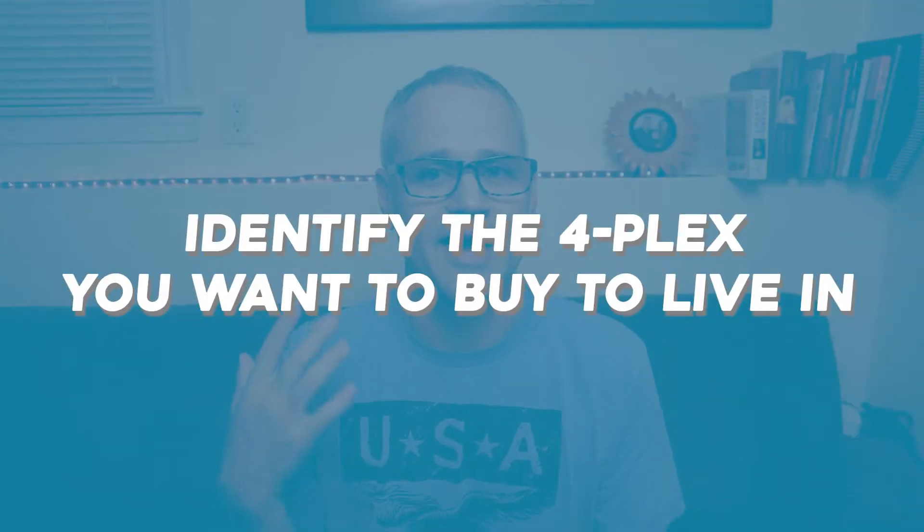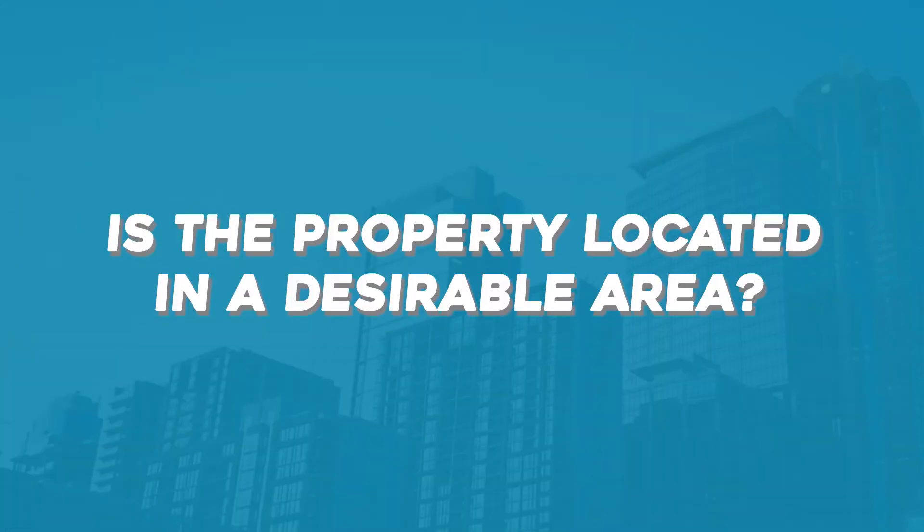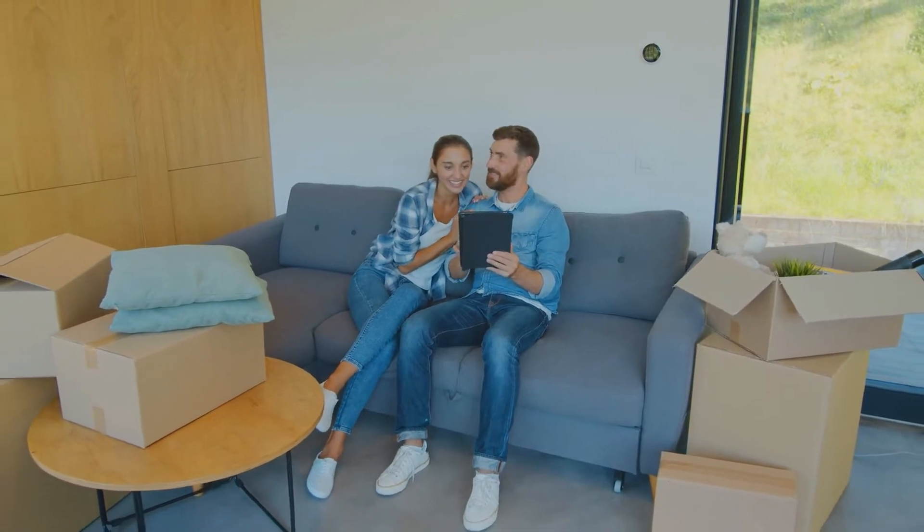Here's how you can live in a fourplex for free. Step number one: identify the fourplex you want to buy. Location plays a significant role in our real estate investment success or failure. Does the property sit in a desirable area? Location matters — it increases our chance of keeping the property occupied and commanding solid rent rates. This could also put us and our tenants closer to our place of business or other important amenities for less money than if we were to buy or rent a single-family home.